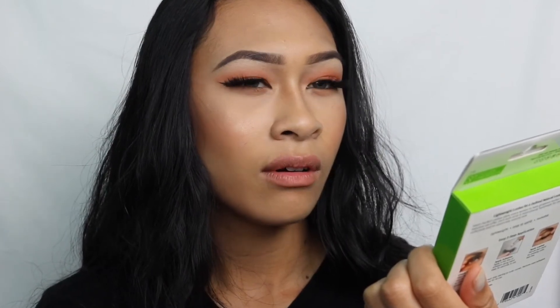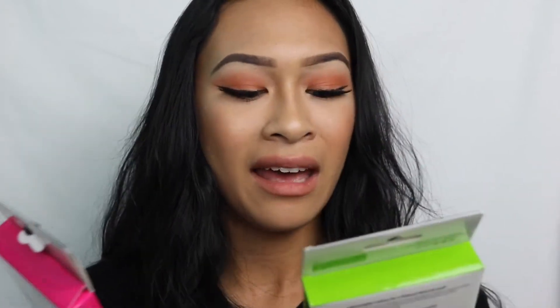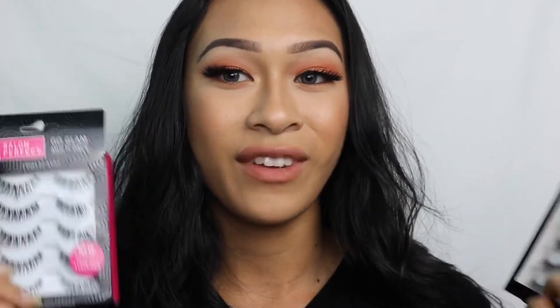The next place I hit up was Walmart because they have the most inexpensive eyelashes. I got the Salon Perfect lashes — there are five lashes for eight dollars. These are the style Demi Wispies, kind of like the Ardell Demi Wispies, and then this more natural lash is style 110, similar to the Ardell 110. Five-pack — a great deal if you're starting out or trying new lashes.